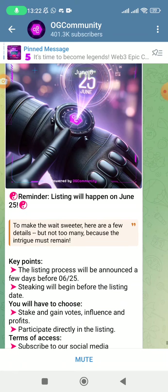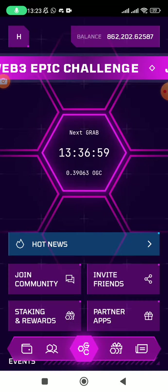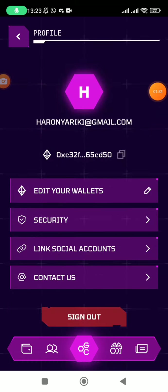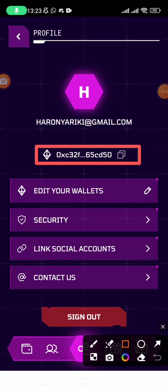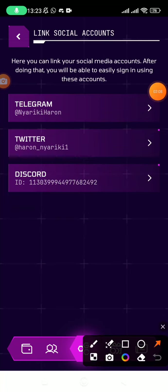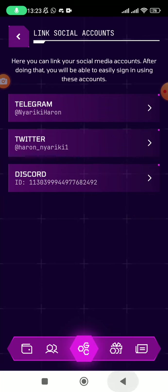When you open the OGC app, the first thing you need to do is add your Ethereum-supported wallet address. You come and click on this icon, then add your wallet address, and once you have added it, it should reflect there. The second thing is that you have to link your social accounts — you have to link your Telegram, your Twitter, and your Discord. That is very important.